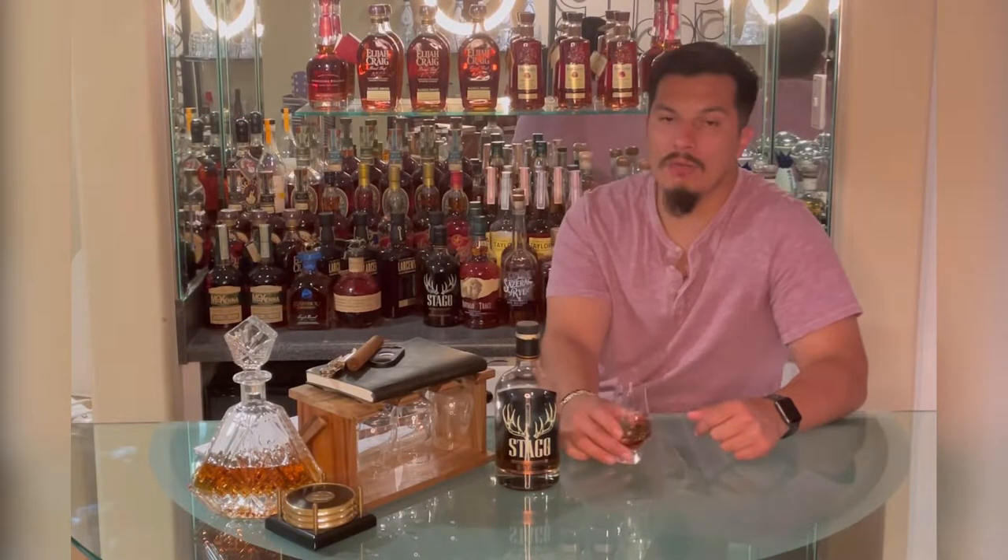Hello, hello. Welcome back to The Bourbon Bar. My name is Carlos, and today we're going to do Stagg Jr. Batch 17.